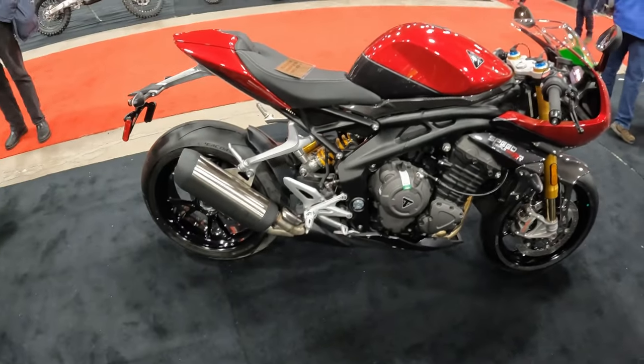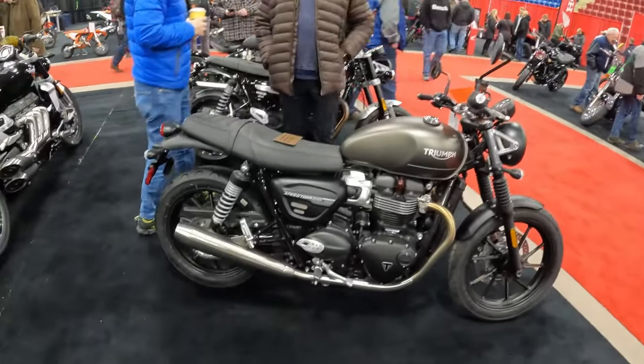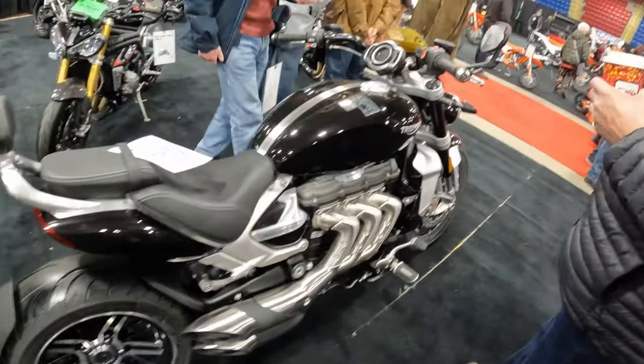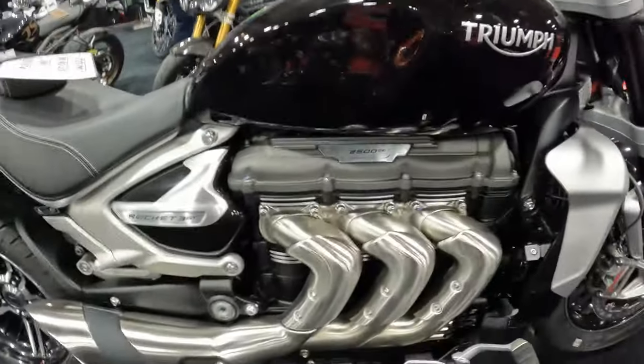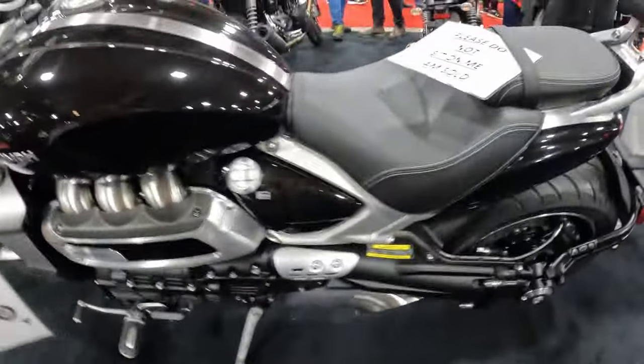Look at that — Speed Triple RR 1200. That thing is just a monster. I remember when these first came out — they were the V-Max killer. The bike that competed with the V-Max, which was a monster bike back in the day. Look at that — it's a 2.5-liter, I think 3-cylinder engine. Very similar to what was the Honda Valkyrie back in the day.